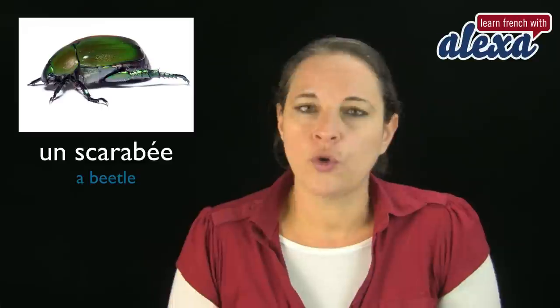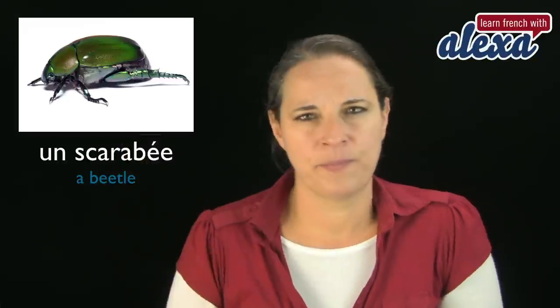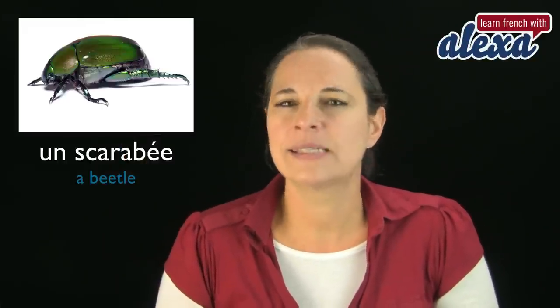Un scarabée — and that's a beetle. Un scarabée. Un scarabée.